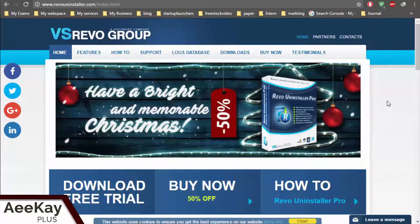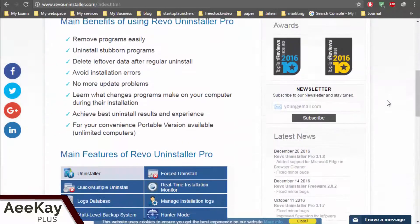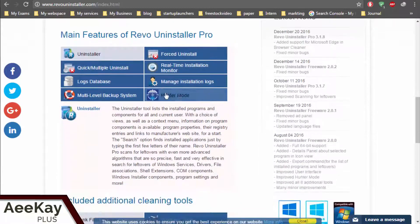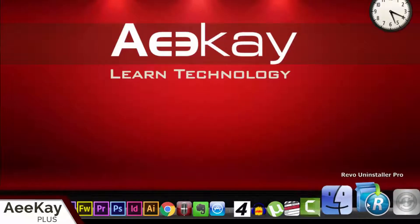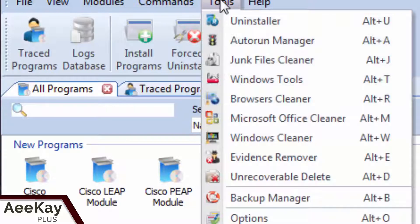To delete files permanently, I use a program called Revo Uninstaller. It's one of those softwares you should be having all the time. Follow the link in the description below and install the software. Now open Revo Uninstaller, go to Tools and then click on Unrecoverable Delete.